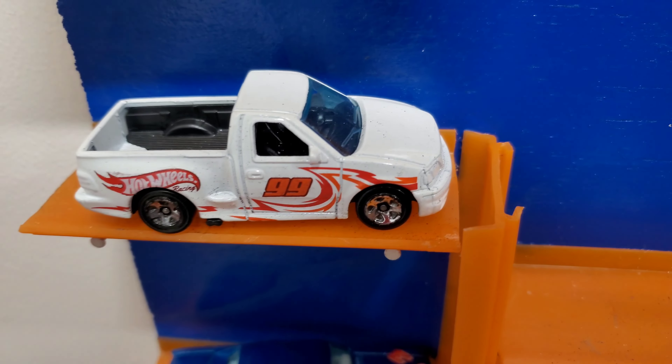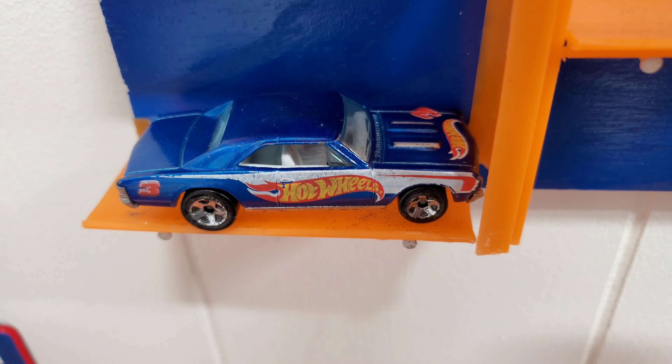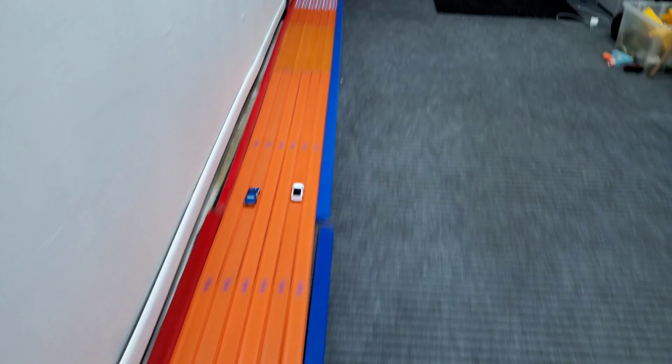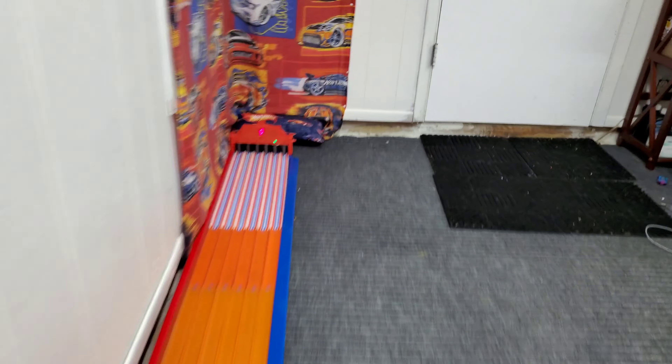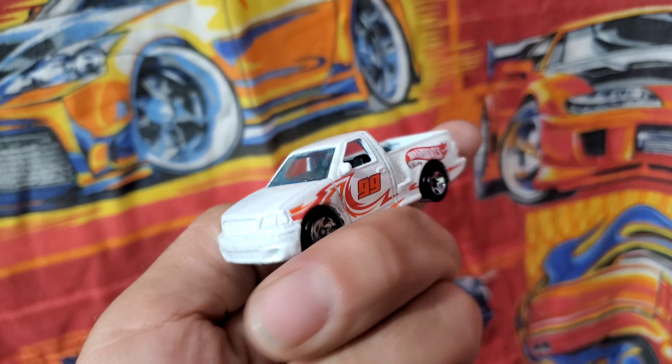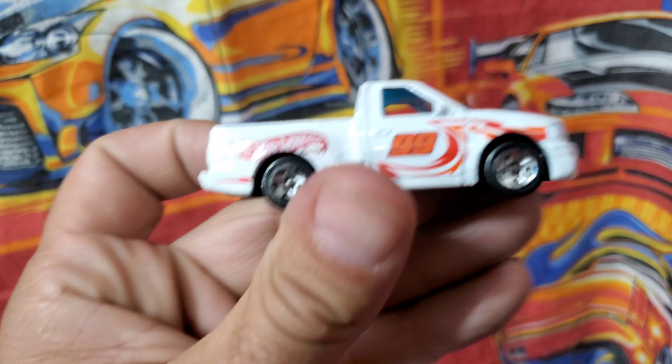Race four: the Ford F-150 Lightning taking on the 67 Chevelle. Let's see who takes it. It will be the Ford F-150 Lightning — that Chevelle gave him a race, but the F-150 is moving on to the semifinals.